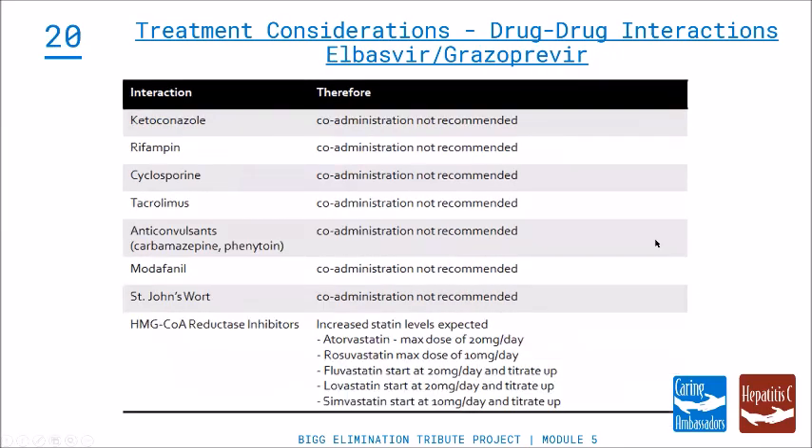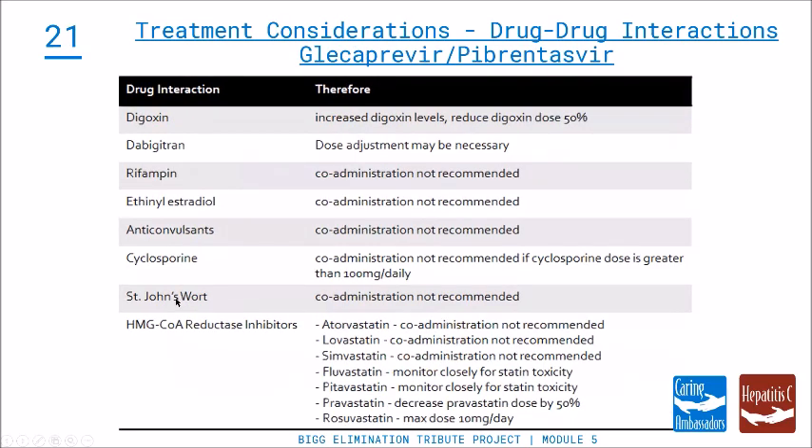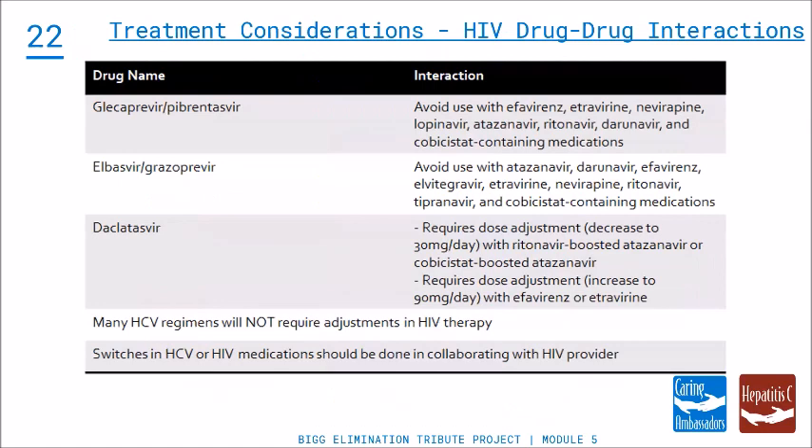For Zepatir, St. John's wort is the key interaction to point out. And for Mavyret, again, St. John's wort is the typical one we see from folks. Finally, regarding HIV drug interactions — which you can also see on the Liverpool site — many Hep C regimens will not require adjustments in HIV therapy, but any switches in HIV medications should be done with the collaborating HIV provider. Many HIV providers will treat Hep C, but others won't, so be sure to speak with any HIV specialists for any treatment changes.